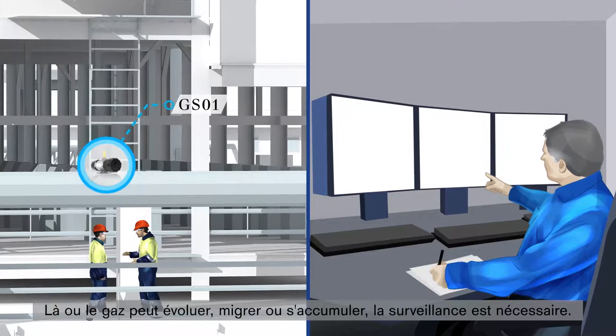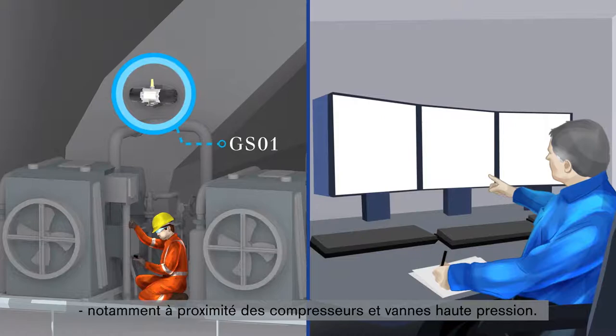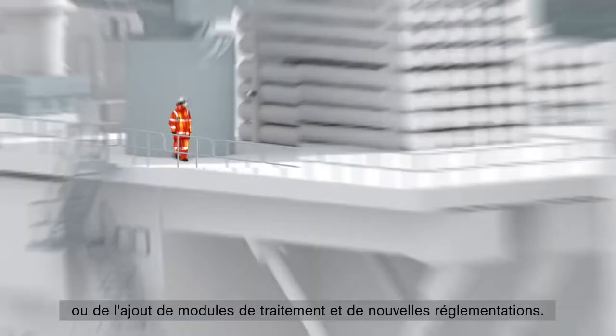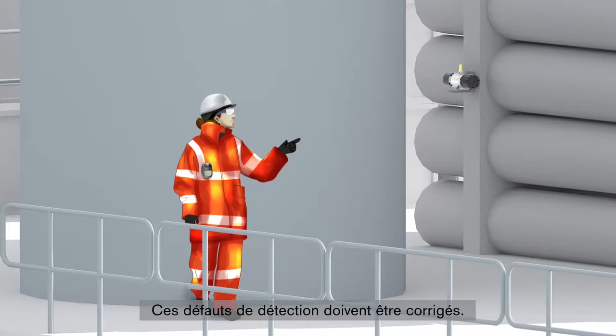Anywhere that gas may evolve, migrate or accumulate requires monitoring, notably near high pressure compressors and valves. Gaps in the detection coverage can occur with the upgrade or addition of new process modules and from new regulations. These detection gaps need to be filled.